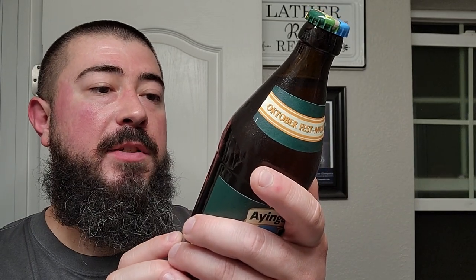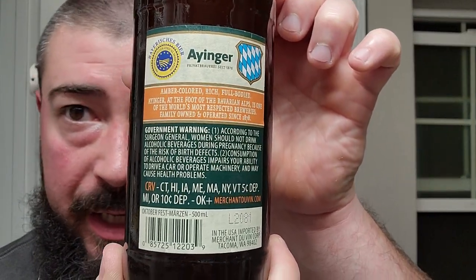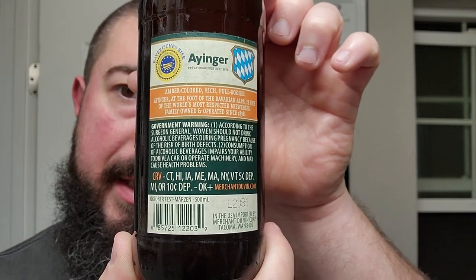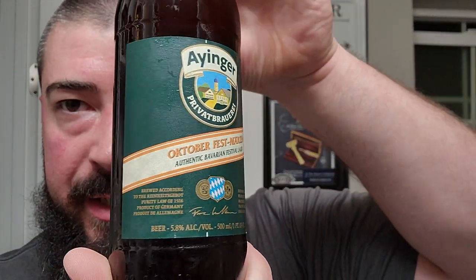Anga, around since 1878 — amber-colored, rich, and full-bodied. Anga, at the foot of the Bavarian Alps, is one of the world's most respected breweries, family-owned and operated since 1878. There is some additional information there, but that is for y'all to digest. Fairly simplistic bottle and labeling.